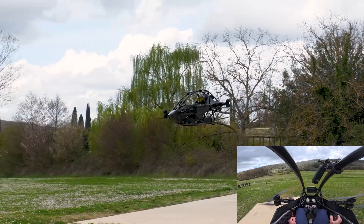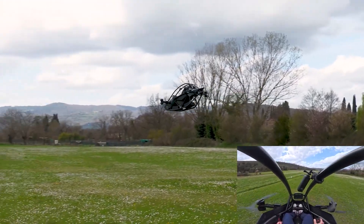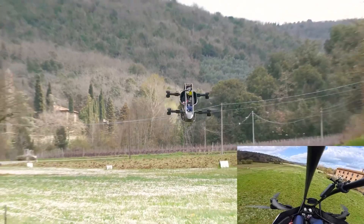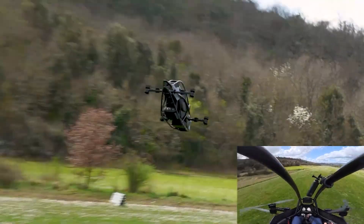Now, the Jetson One isn't just a flying toy for rich technology enthusiasts. It's a serious piece of technology, and let me tell you, it makes your average commuter car look like a potato with wheels.